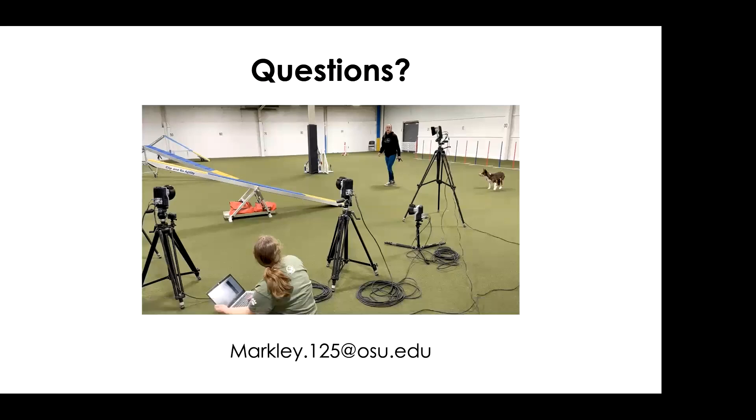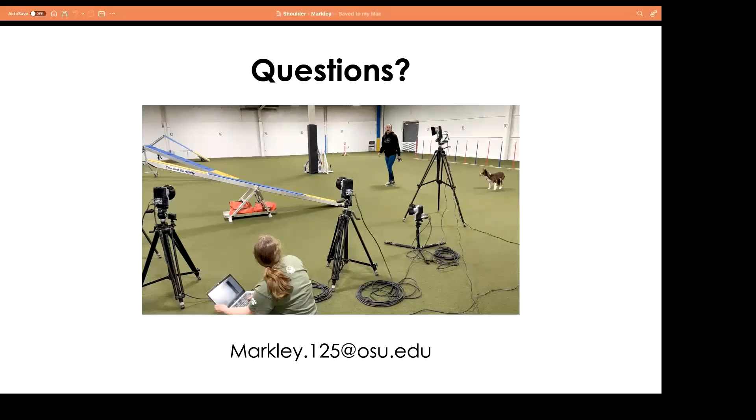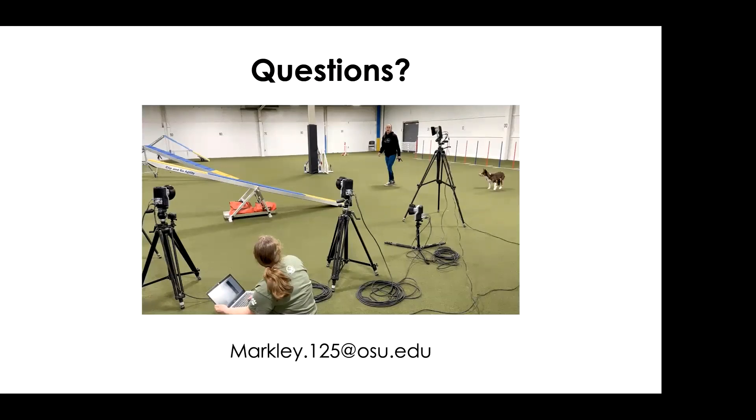Thank you so much, Dr. Bichette Markley. CE certificates will be emailed within a couple of days. This presentation was recorded and will be posted on zomedica.com under the Zomedica University tab within a day or so. Thank you to everyone for joining us for this great presentation — we hope to see you on another Zomedica-sponsored webinar. Have a great rest of your week.